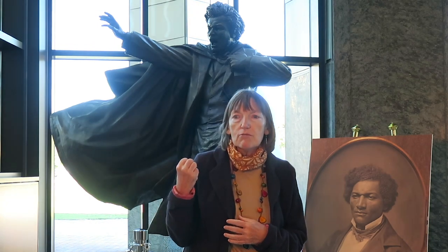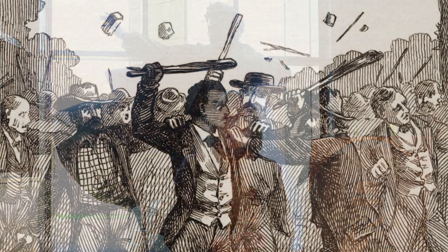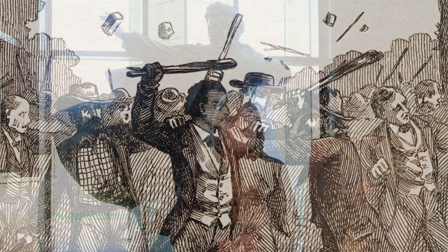The outstretched right hand is modelled precisely on the right hand of President Obama. And it's particularly poignant because in 1843, Douglass was attacked by a mob who dragged him off a train and broke his right hand. It never set properly again.